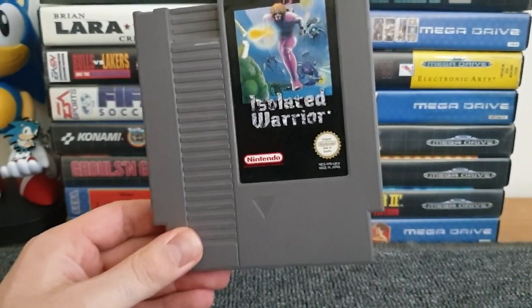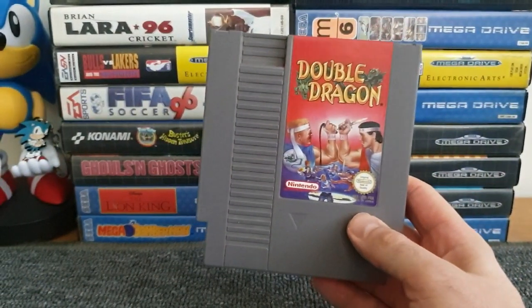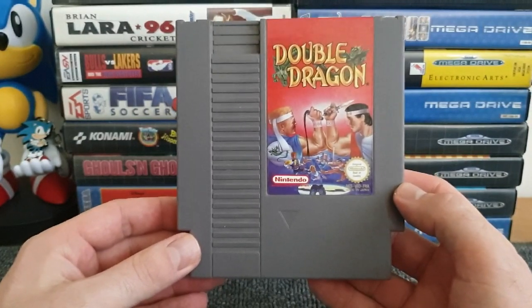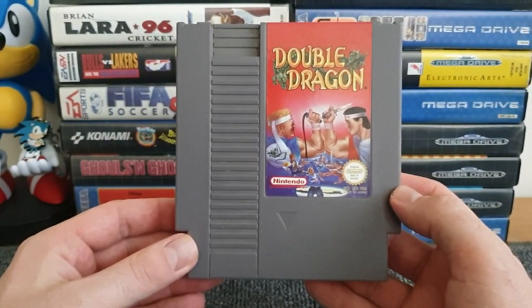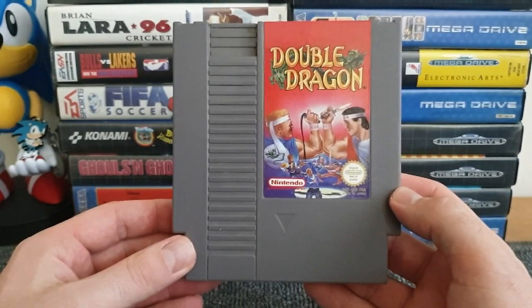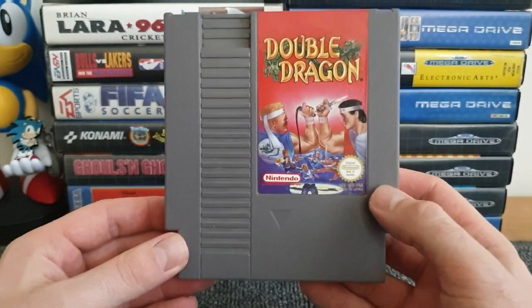The only other NES game I've got, acquired very recently in my CEX Roulette, is Double Dragon. What is there to say about Double Dragon that hasn't been said before? An absolute classic side-scrolling beat-em-up. I've only ever played it in the arcade, never on the NES, so now that I've got the Retron 5, I'm looking forward to giving this a boot-up and a play.